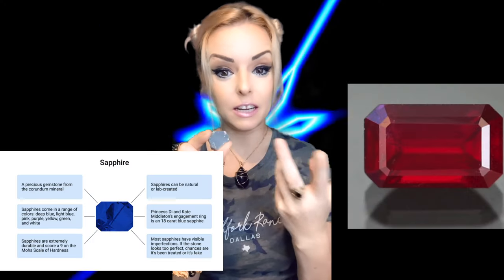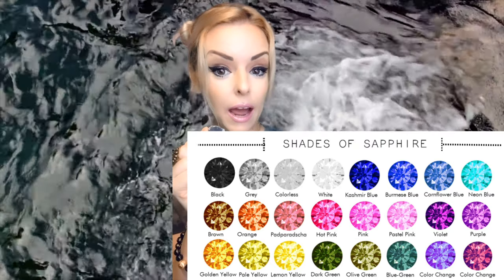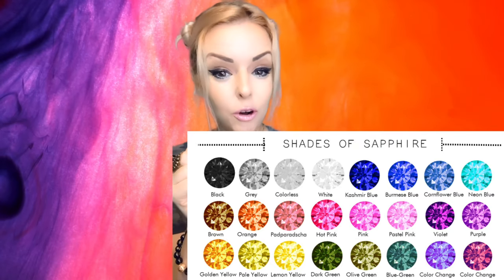Sapphire is the birthstone for September. Sapphire is actually a gem variety of something called Corundum — I hope I pronounced that right. The other variety is ruby. Blue is not the only color that sapphires come in. Sapphire can also be white, yellow, black, gray, or a pinkish-orange color. So it's not just blue, but most people associate sapphire with blue.